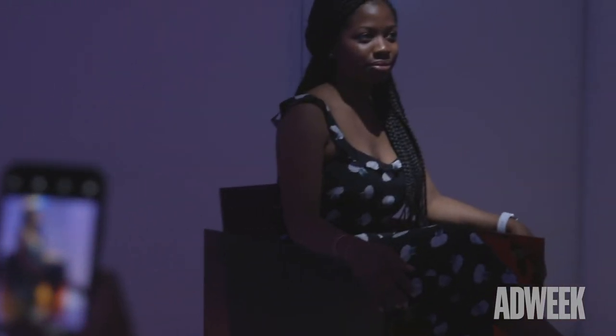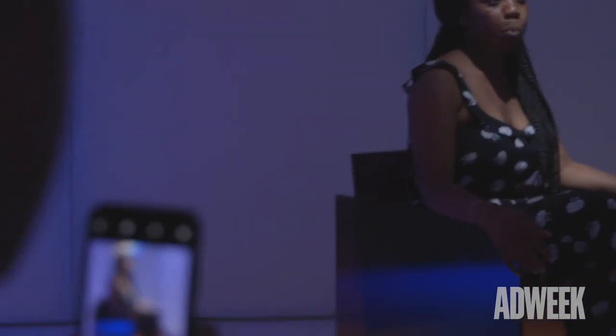I actually began concepting around six or seven months prior to Cannes, and then when we winnowed it down to who our final community member would be, we were at about month five or six.